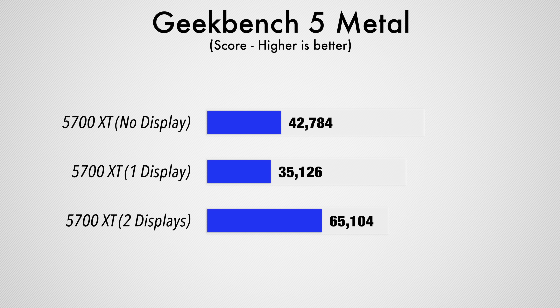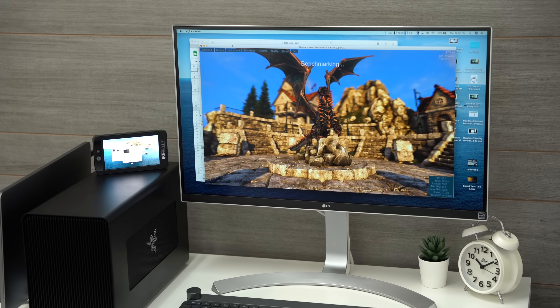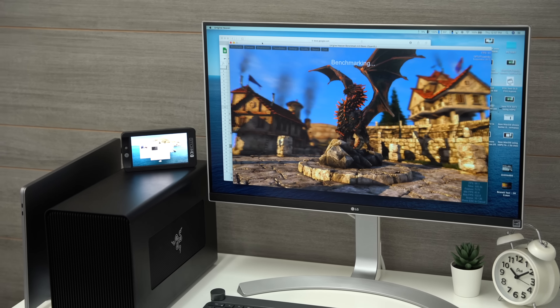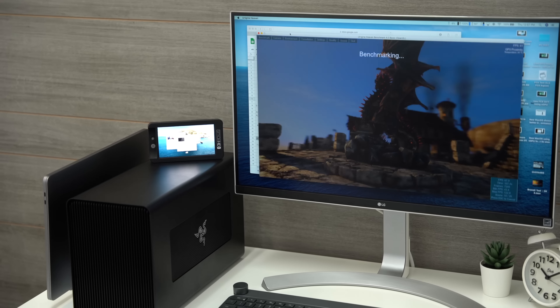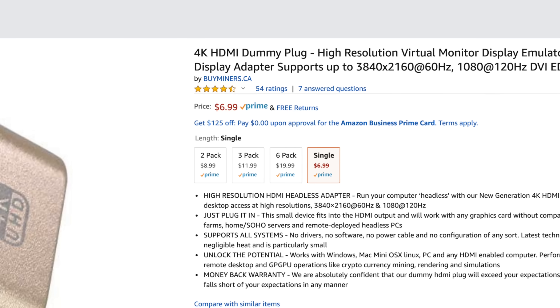These headless adapters trick the system into thinking there is a display connected when there really isn't. We ended up connecting two displays and got a Metal score of 65,000, much better than we were able to get previously. So if you don't have two displays to connect to your eGPU, or if you don't want to use external displays at all, you can order a couple of those headless adapters using the links in the description below. This will get you better performance until Apple updates the drivers for the 5700 XT shortly.